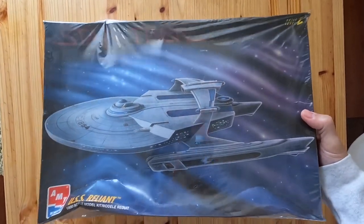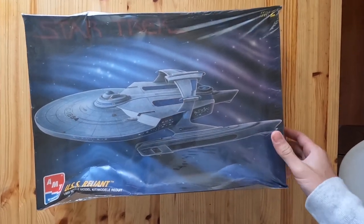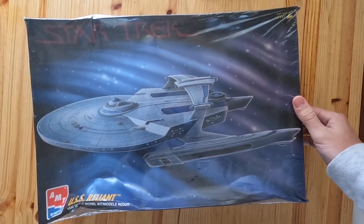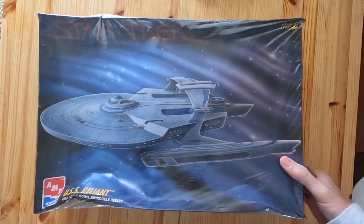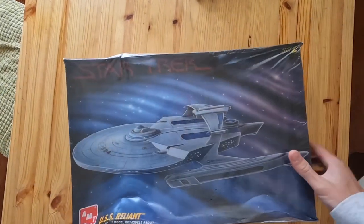This is a pretty quick sale. I just bought this USS Reliant Star Trek vintage model at a yard sale about two weeks ago, paid about six dollars for it, listed it, and it sold within a week for 50 bucks. Even with the box damage it is still sealed, so pretty cool, and we're gonna get it shipped out today.